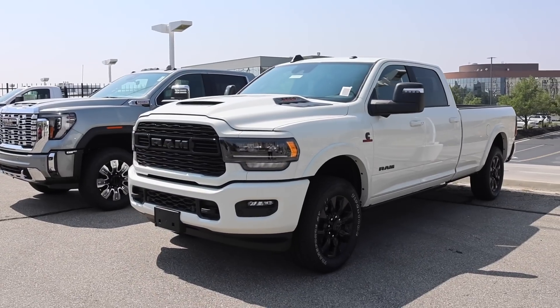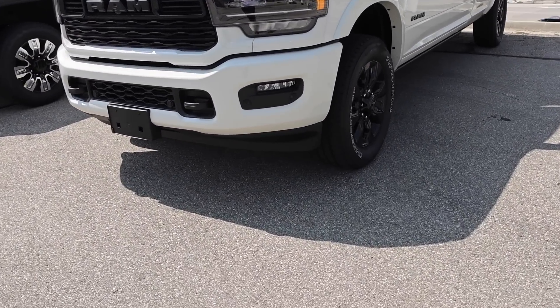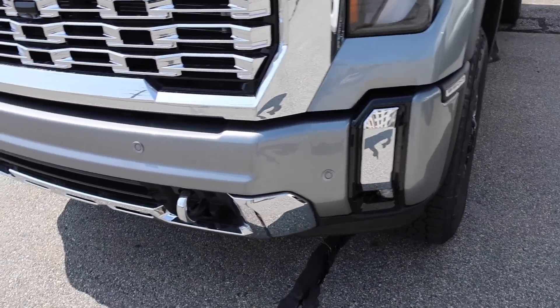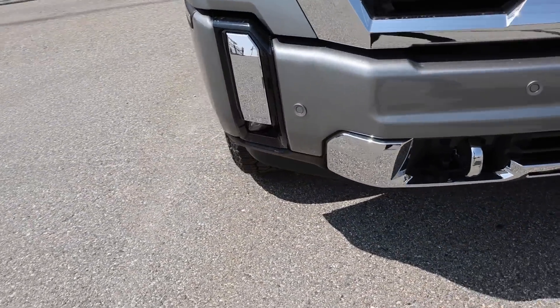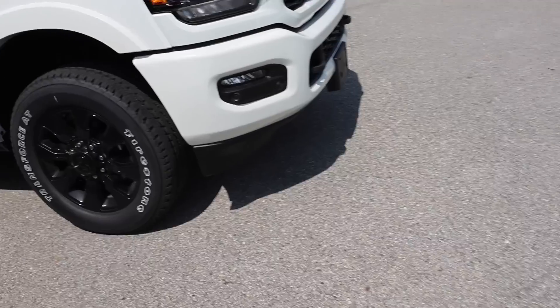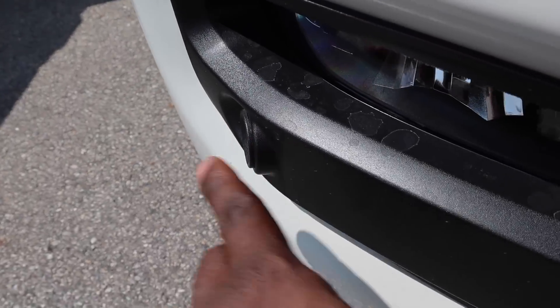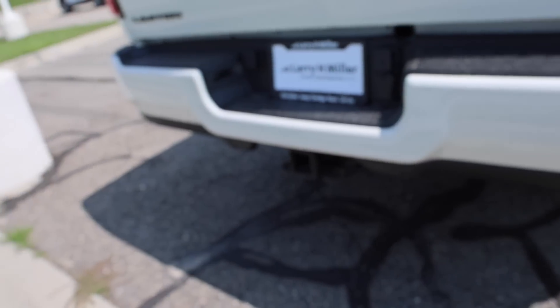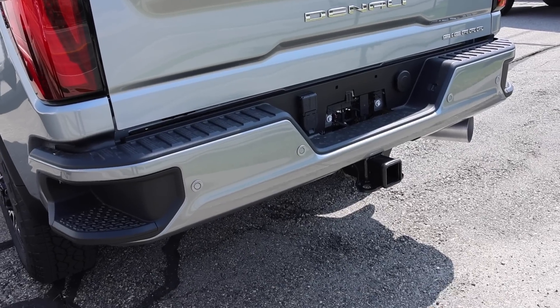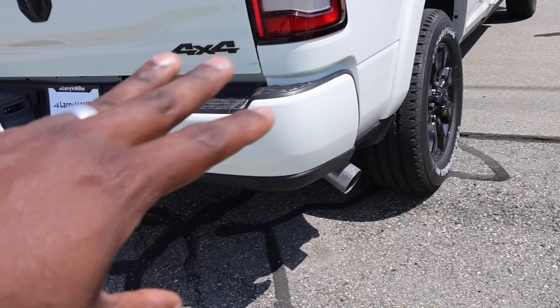There are two more things on the exterior I want to point out. Do you notice how Ram hides the parking sensors? In the past, Ram did the same thing GM does right now — they added these ugly parking sensors on the bumper, and they just look terrible. Ram also has a sensor that protects the side, facing outward, which GM does not have. The parking sensors are just so much cleaner on this truck. Out back, they're on a plastic trim piece so you barely notice them. GM still puts them on the painted bumpers, but I prefer them hidden so they don't take away from the bumper styling.